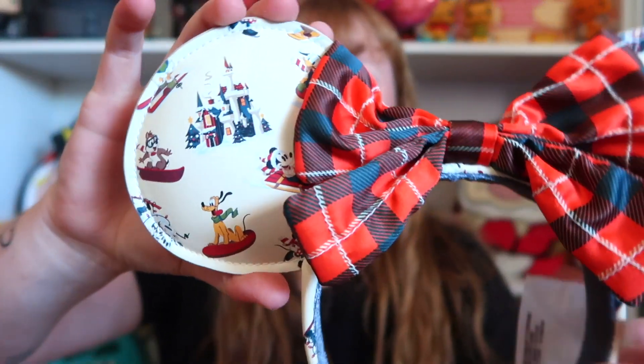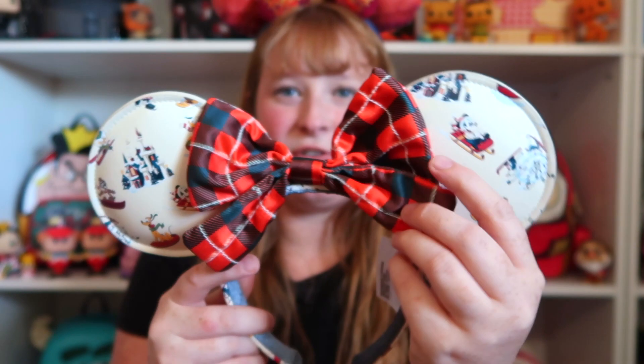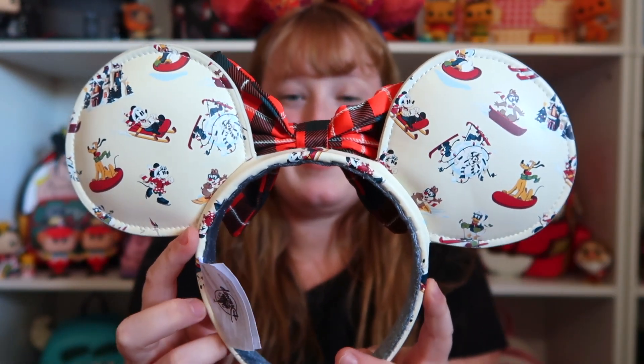So for the next pair, we're going to dip our toes in some holiday cheer. I have these Christmas winter ears. I really wanted a pair of Christmas winter ears. I actually have the matching bag to this one, which I think was the reason why I got these ones. So this one is super cute — it's an allover print. You have all these awesome little scenes — you have a castle, Mickey riding a sled, Chip and Dale, and Pluto. And you've got this super cute plaid bow, which I love. I can't wait to wear them during the wintertime and Christmas because these will be worn a lot — they are just adorable.